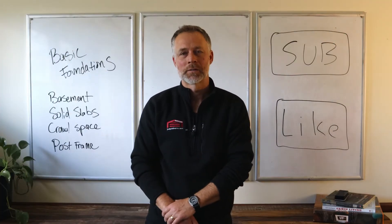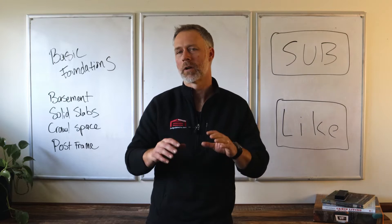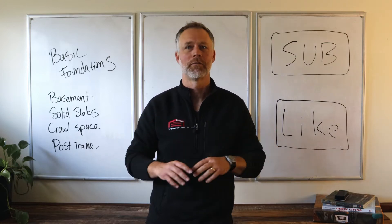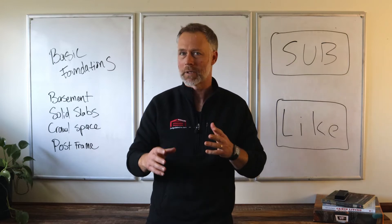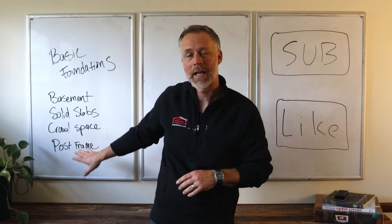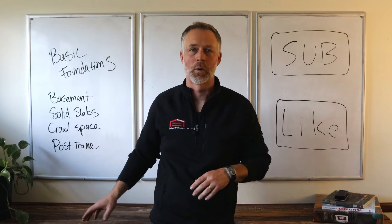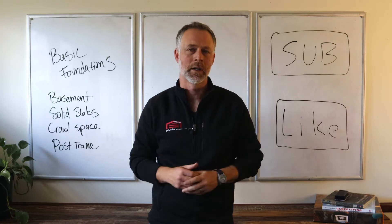Hey guys, I'm Jeff with Bower & Sons in Fort Wayne, Indiana, and our YouTube channel, Just Live It. I want to cover a real basic overview of four different foundation types. If you're thinking about building a house, you've got a couple options: you can put your home on a basement, you can do a solid slab, do a crawl space, or maybe you're considering a post-frame or a pole barn house.